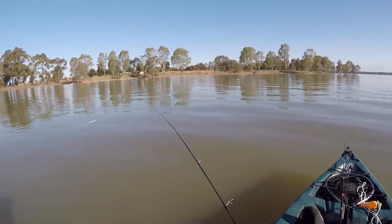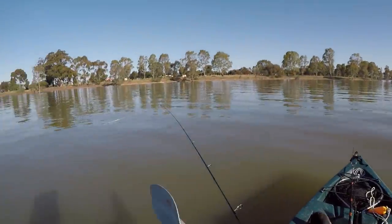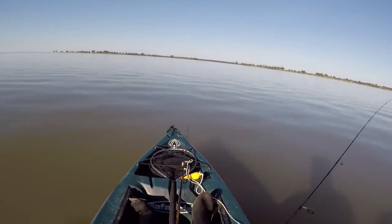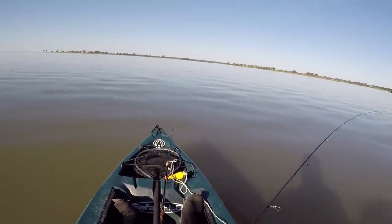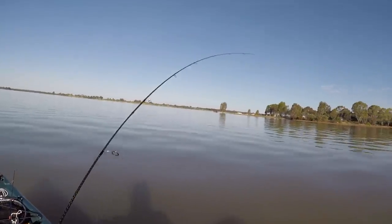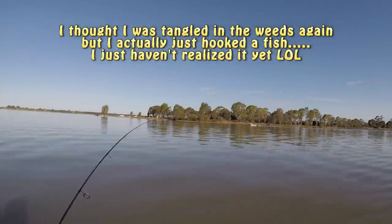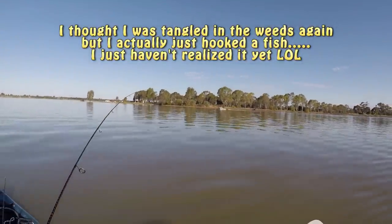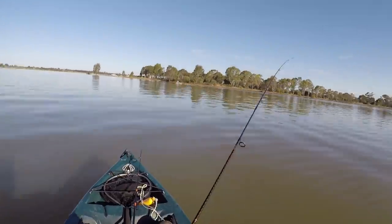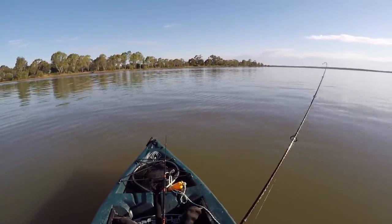At the moment I'm just trying to keep the rod on that side of me because if I put it on the other side I can't see a damn thing.